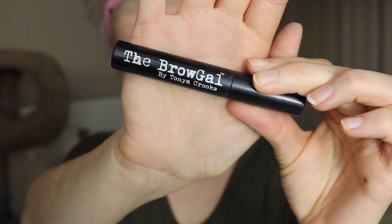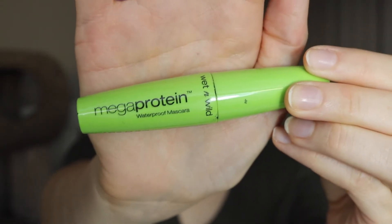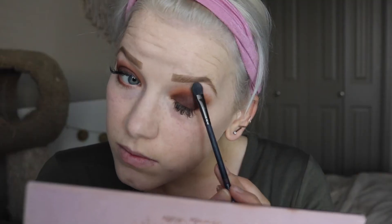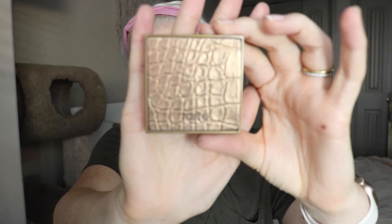Using the Brow Gal brow gel to keep those brows in place. And then I am taking the High Brow by Benefit to highlight that brow bone and give it some glow. I'm using the Mega Protein Waterproof Mascara just to give my lower lashes some color. And then I am taking Tempura — I believe that's what it's called — and just setting the highlight shade.